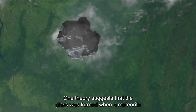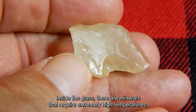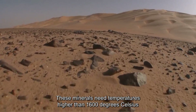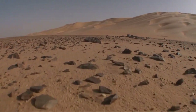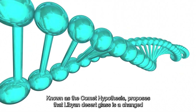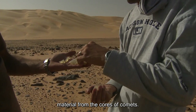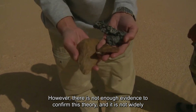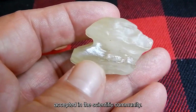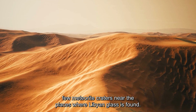One theory suggests that the glass was formed when a meteorite hit the Earth with great force. Inside the glass, there are minerals that require extremely high temperatures, like reidite and moissanite, to form — temperatures higher than 1,600 degrees Celsius, hotter than any igneous rock found on Earth. Another idea, known as the Comet Hypothesis, proposes that Libyan Desert Glass is a changed material from the cores of comets. However, there is not enough evidence to confirm this theory, and it is not widely accepted in the scientific community. The meteorite hypothesis also faces challenges because there are very few meteorite craters near the places where Libyan glass is found.